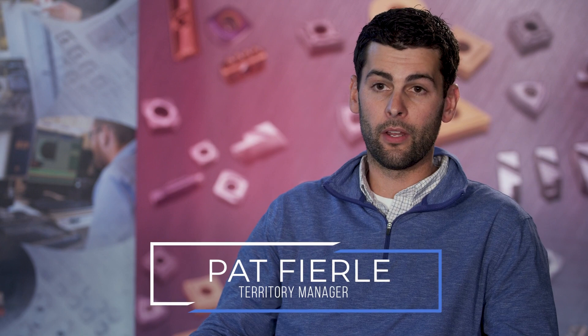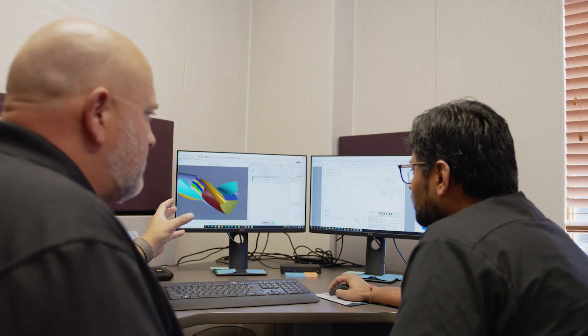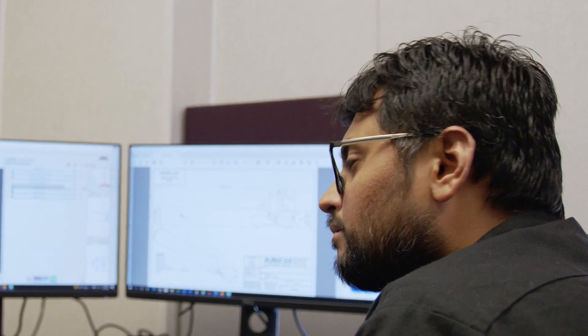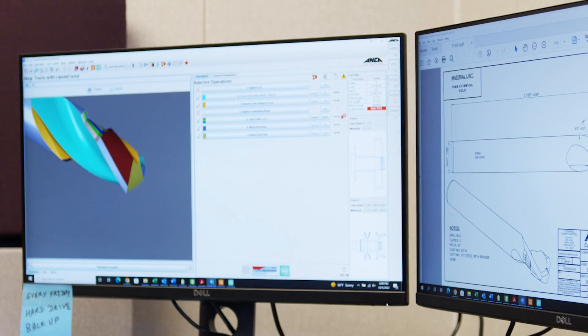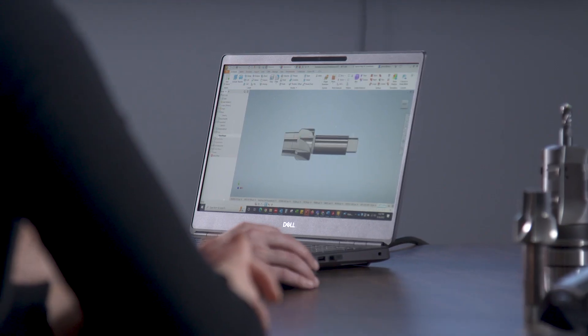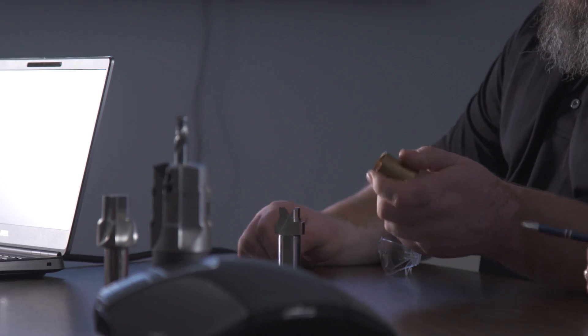We've seen a large increase in innovation within the American manufacturing industry. In an effort to outpace this, Arch has assembled one of the largest research and design engineering teams in the industry. We've also created a digital environment for all of our cutting tools. Our engineering team is creative and passionate about cutting tools, and we have manufactured some of the most creative solutions that our industry has seen.